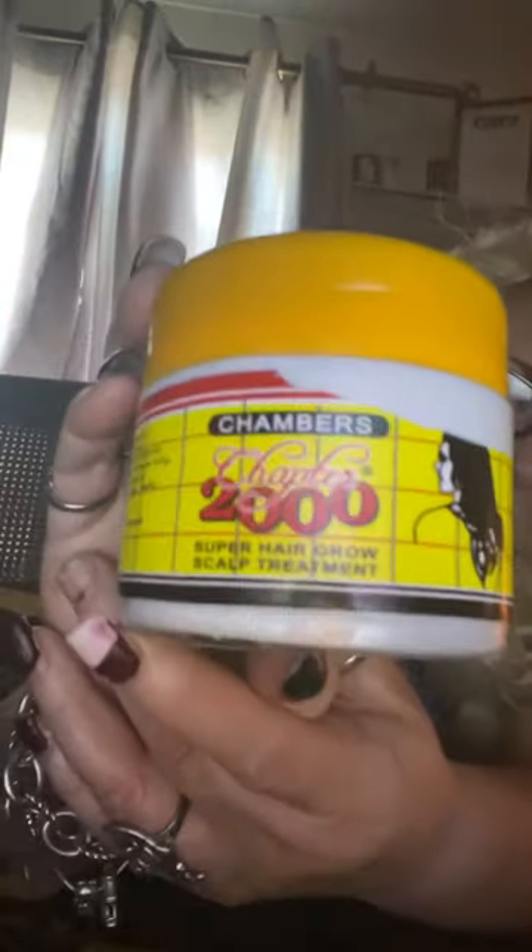Hi everyone, it's Black Rose and today I've got a review for you. Let me just get my glasses because I'm blind. This one is super hair growth and it's the Chambers 2000 — so it looks like that.